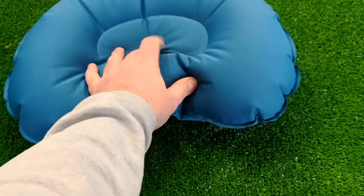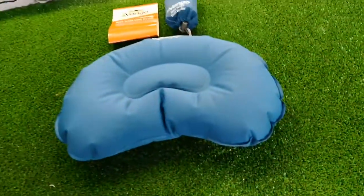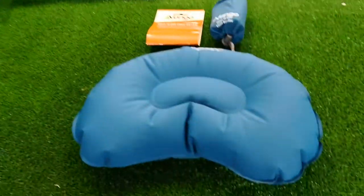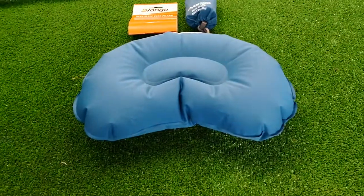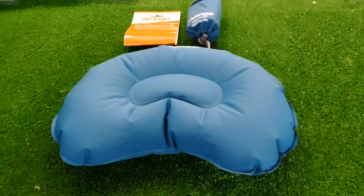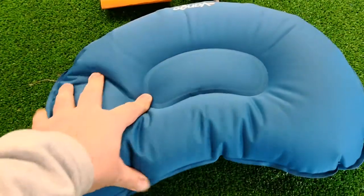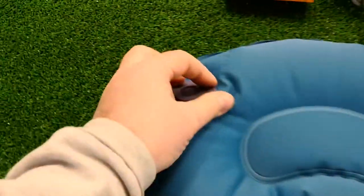Just literally a couple of breaths and it's ready. You can have it firmer, softer, however you want. This fabric's sort of a bit stretchy and it really is super comfy. All the pillows here that I've judged as my top five are really comfy — just sort of different supports. This would be ideal for the backpacker. Really stretchy, so you can leave it fully inflated or let some air out.